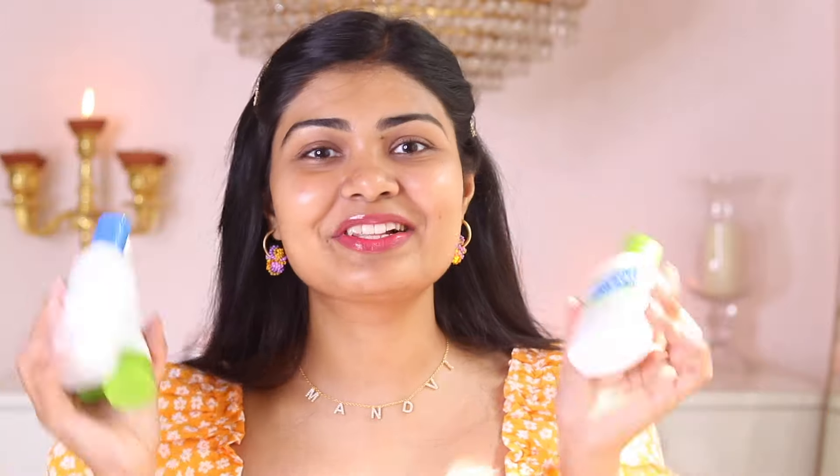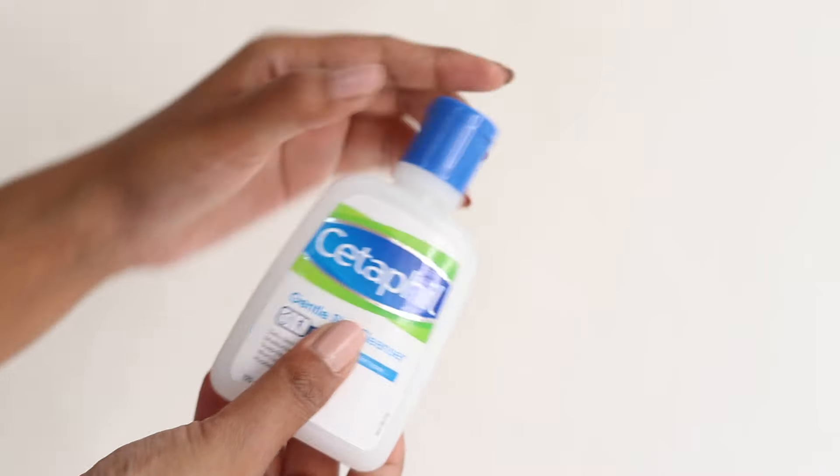But I was trying these Cetaphil skincare products for the month of February. I've been wanting to try these skincare products for a long, long time. So many dermats recommend these skincare products and it's so hyped up. So let's start with the Cetaphil Gentle Skin Cleanser.